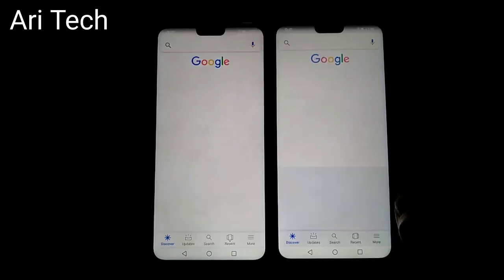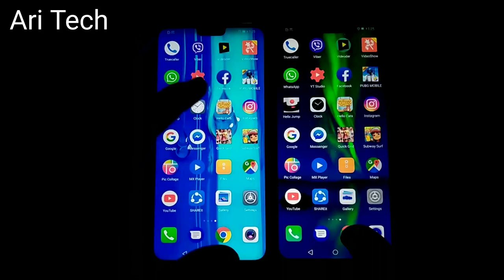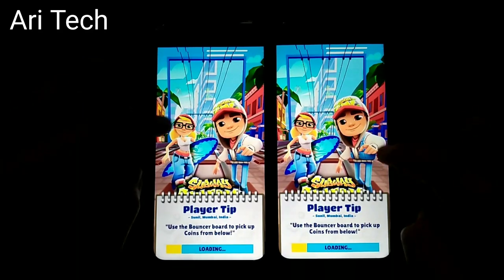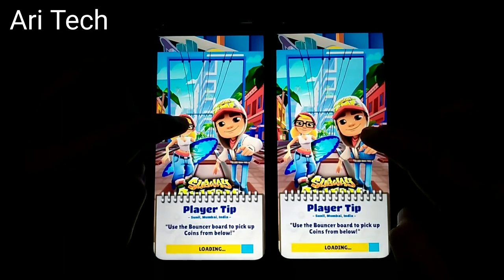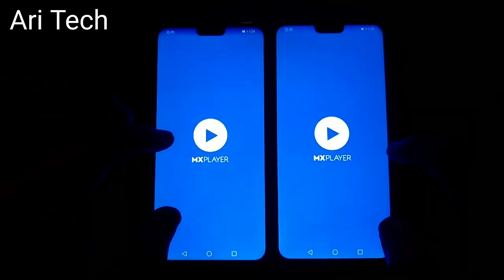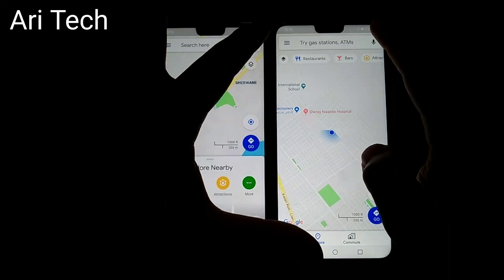Q-Grid — about the same. Subway Surfer — about the same on both phones. Pick College — about the same. MX Player — about the same. So pretty much every app is about the same, because they both have the same processor and the same RAM.